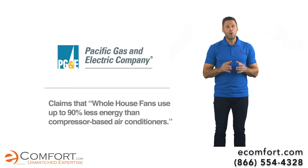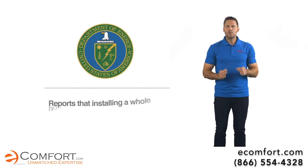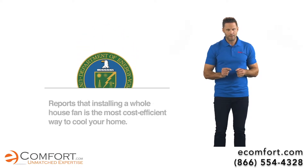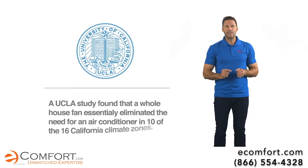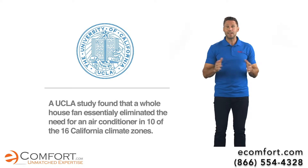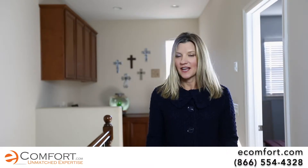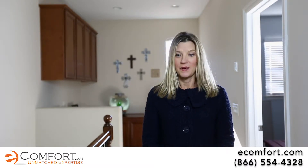Pacific Gas and Electric claims that whole house fans use up to 90% less energy than compressor-based air conditioners. The US Department of Energy reports that installing a whole house fan is the most cost-efficient way to cool your home. A UCLA study found that a whole house fan essentially eliminated the need for an air conditioner in 10 of the 16 California climate zones.